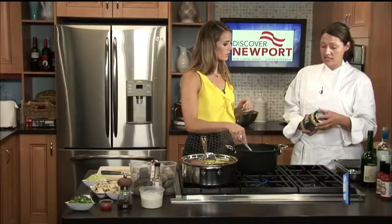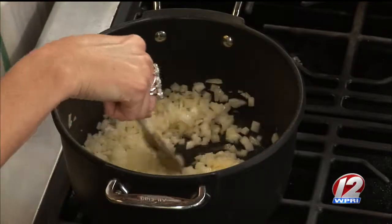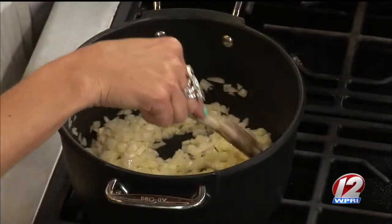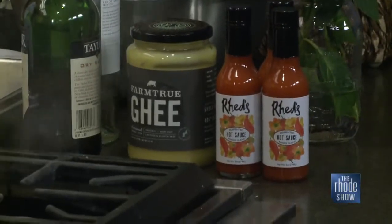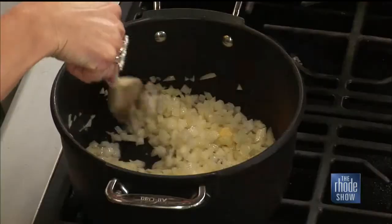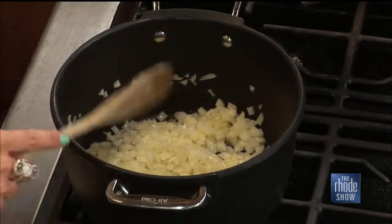Another variation would be if you wanted to make a dairy-free chowder, you could use the Farm True ghee. They just rebranded from Farm to Gold, but it's an amazing product. It's made from 100% grass-fed cow's milk, but it is completely dairy-free because they heat it and take away all the milk solids. Even celebrities are putting it in coffee. Well, it gives you that nice buttery flavor without the dairy, and it's a healthier fat for you too.